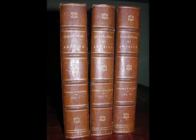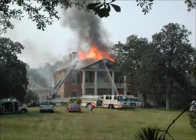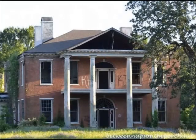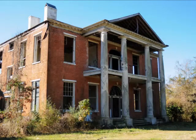Tragically, on this day — September 17th, 2002 — Arlington caught fire and almost burned to the ground. In an attempt to save the structure, the Historic Natchez Foundation reframed and roofed the house. Today, however, the house survives as little more than a burned-out shell.